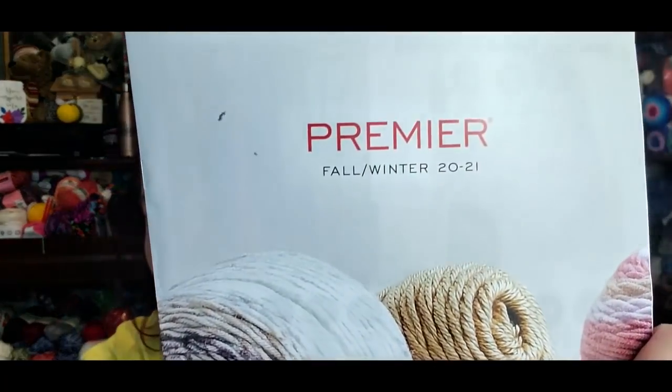Hello everyone and welcome to another episode of Cinnamon Stitches. I am your yarn host Jennifer. As promised, I am going to go over the premiere fall/winter catalog for the 2021 season.